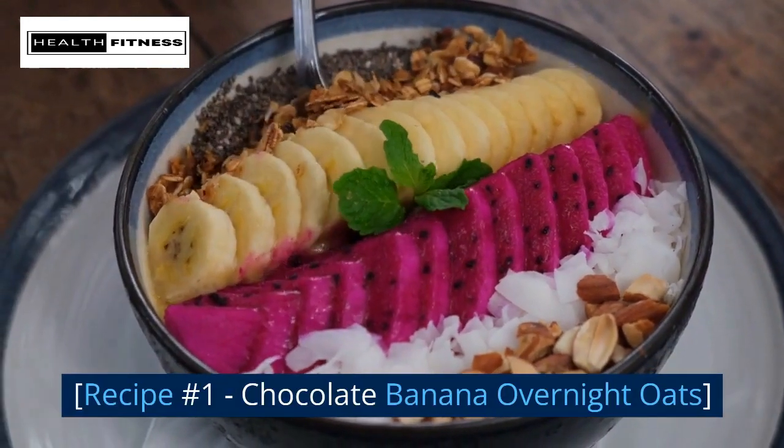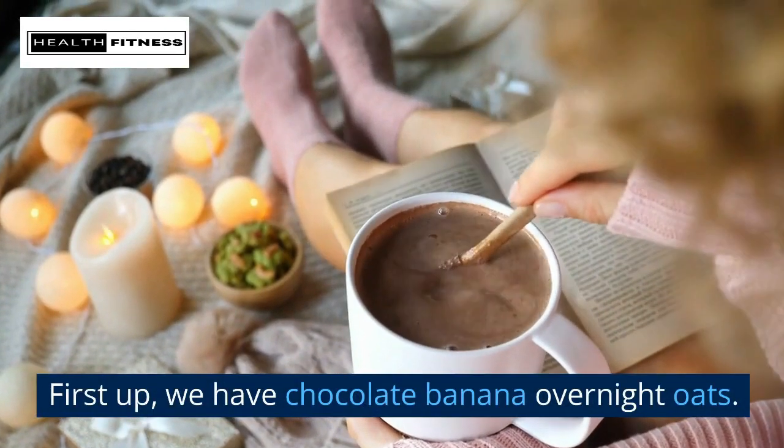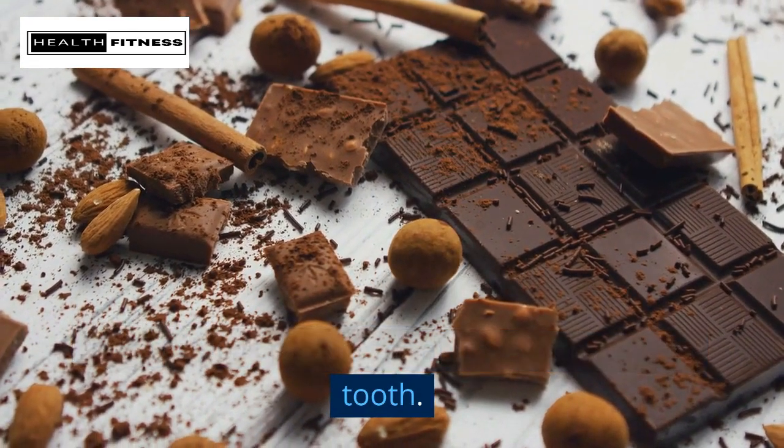Recipe number one: chocolate banana overnight oats. This recipe is perfect for anyone with a sweet tooth.